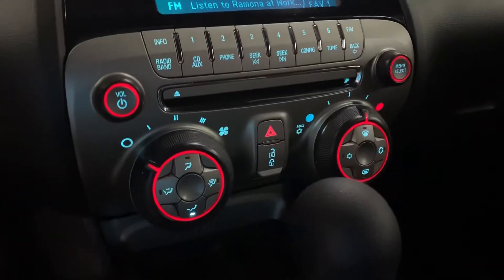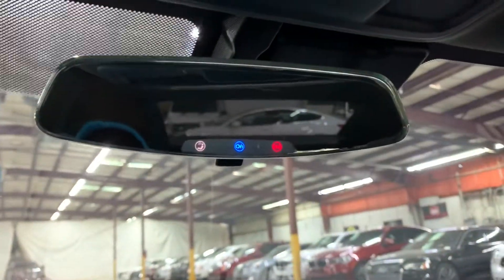You have your AC controls right underneath all of that. You can also activate OnStar service if you would like — that's an option you can look into later on.